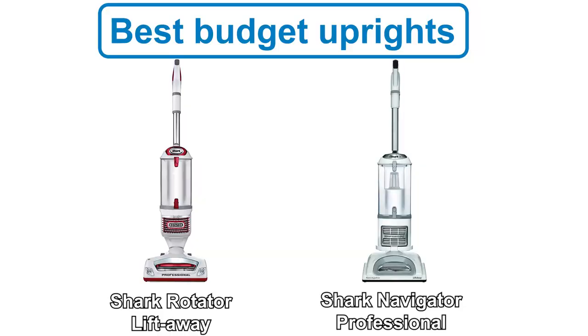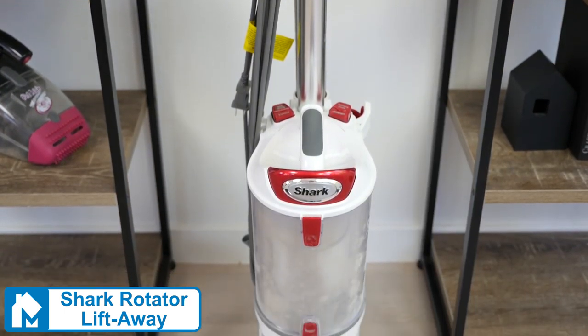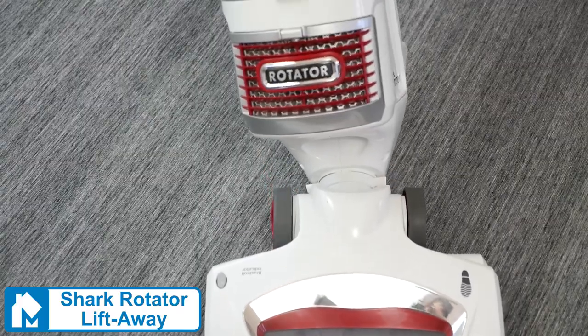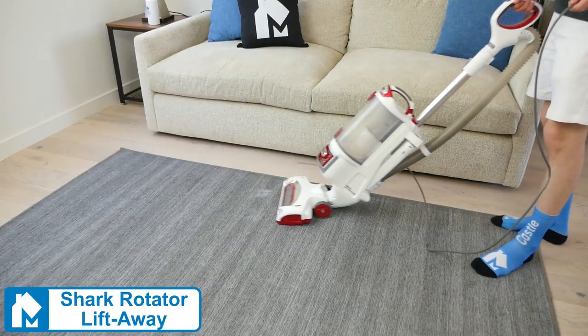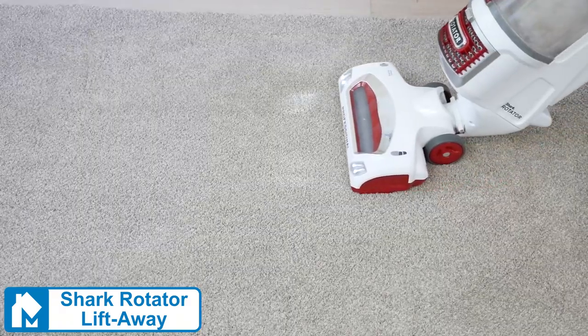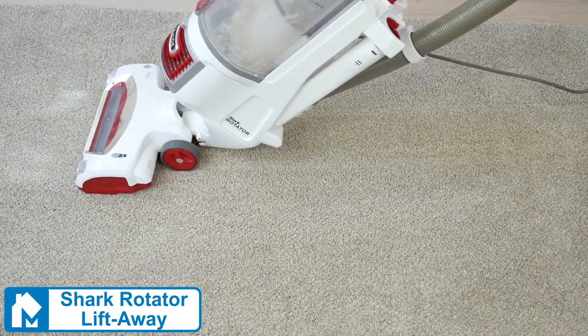For a budget pick, check out the Shark Rotator Lift-Away and Shark Navigator Professional. Both have a smaller dustbin, less suction, and the build quality is nearly as good as the Apex or Multi-Floor 2. However, they are considerably less expensive while still being above average performers. The Rotator and Navigator scored an 86% and 84%, respectively, on our cleaning tests.